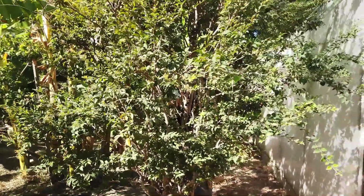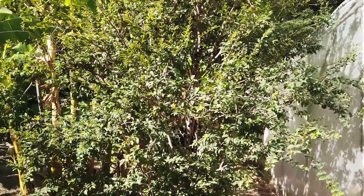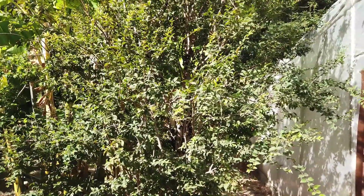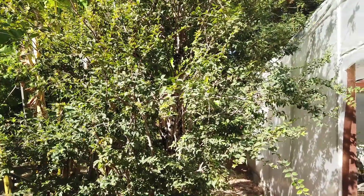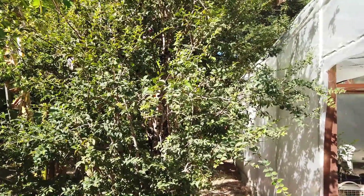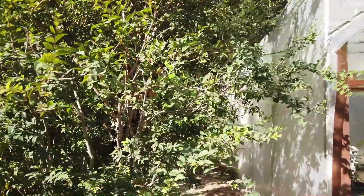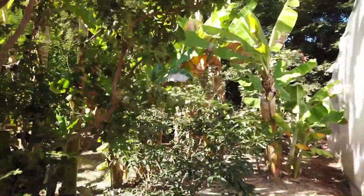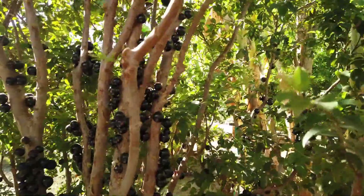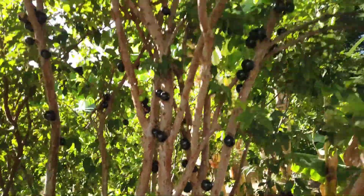Hello fruit friends. Here again is my Sabara variety of Jaboticaba. I did a video of this 12 days ago — today is October 24th. 12 days ago there were some fruits starting to ripen, quite a few still green fruits, and also some new blooms and some unopened flower buds. Now in just 12 days they've ripened up very well.